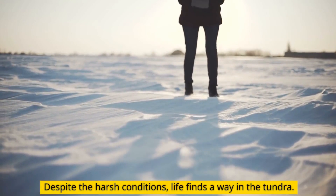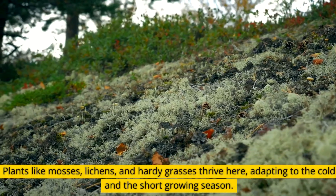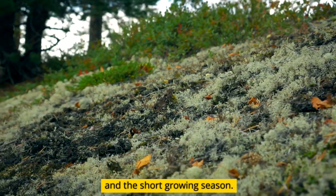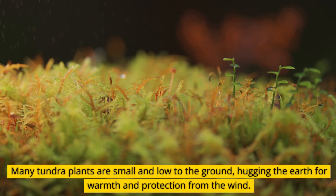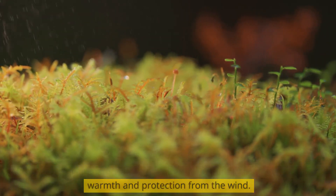Despite the harsh conditions, life finds a way in the tundra. Plants like mosses, lichens, and hardy grasses thrive here, adapting to the cold in the short growing season. Many tundra plants are small and low to the ground, hugging the earth for warmth and protection from the wind.